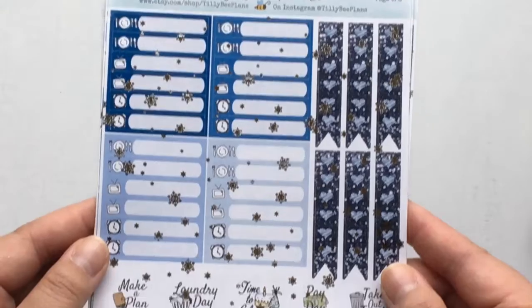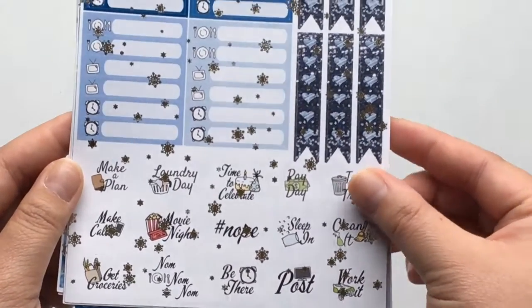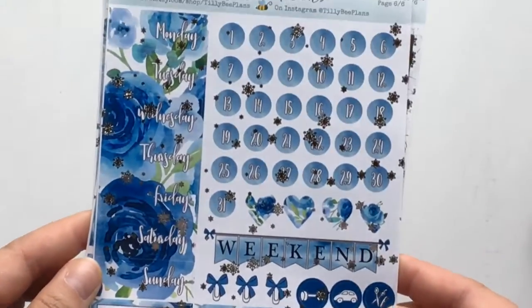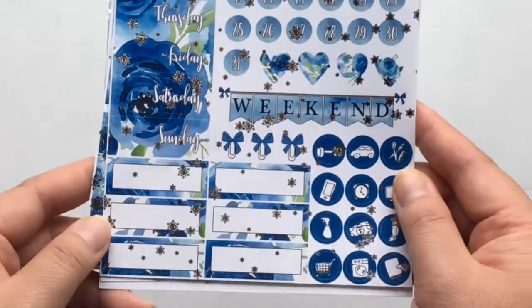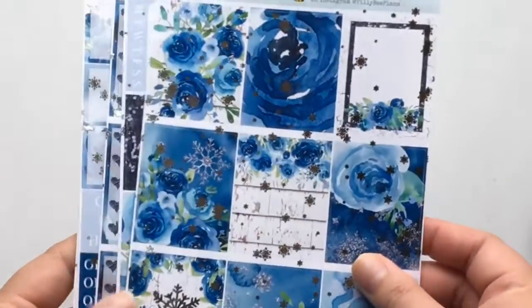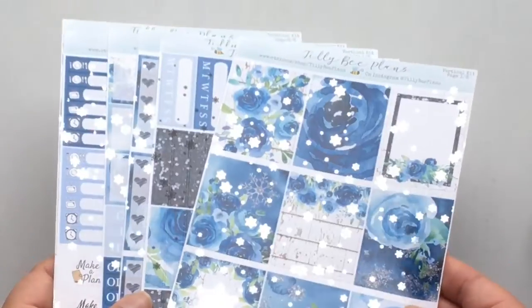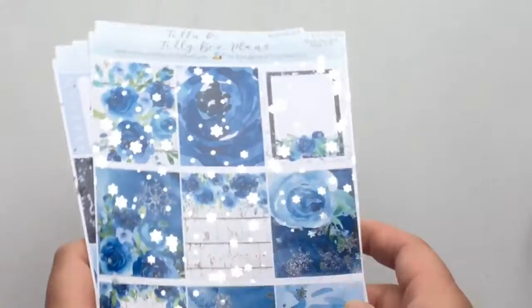Littles, heart checklists, and some script stickers for functional stickers. And then this is her other functional page — we have date dots, date covers which are gorgeous, quarter boxes, round icons, a weekend banner, and bow clip stickers. So gorgeous. I definitely want to use this in my planner soon — I wanted to film this haul so I could use it immediately. And that's everything from Tilly B Plants.